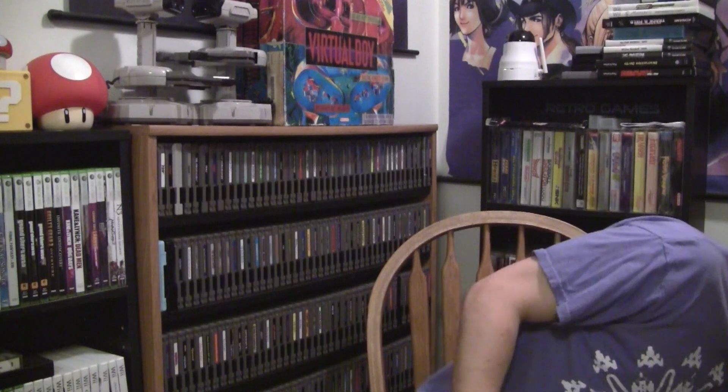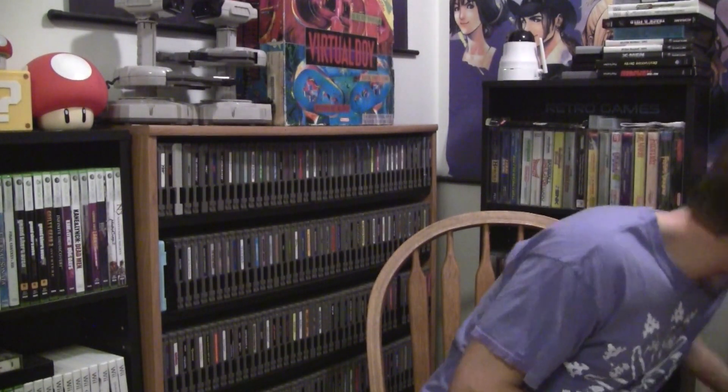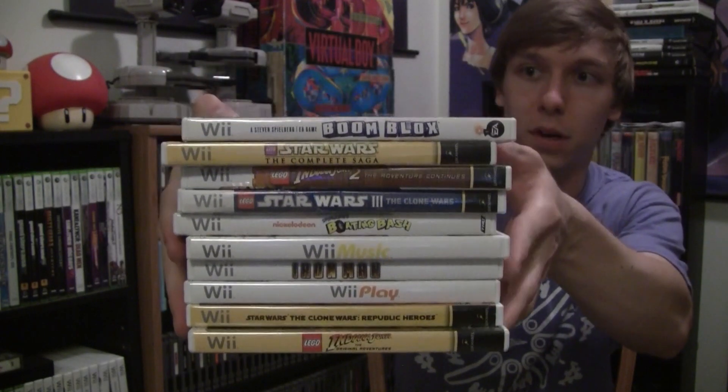He sold me Quest 64, Turok 1, Super Mario 64 - surprised he didn't hang on to that one - Tony Hawk's Pro Skater, and Pokemon Stadium. He was asking $30 for that N64 stuff, which is a fair price. As for the Wii and GameCube stuff, he picked out a stack of games and said he'd sell them for a dollar each - pretty much all crap with the exception of Wave Race. There were 11 games plus the $30 for the system. He sold everything to me for $40. So I'm glad I stopped and asked, and I'll get back to that Sega stuff in my next video.